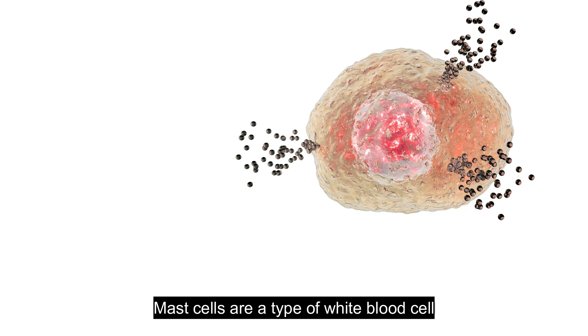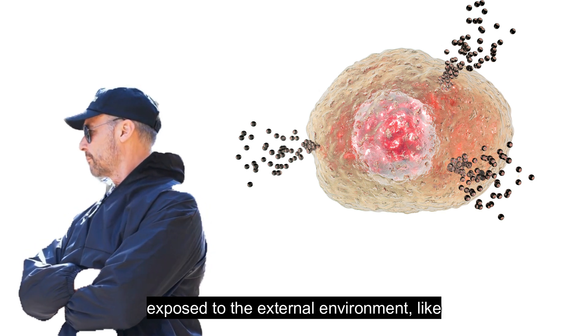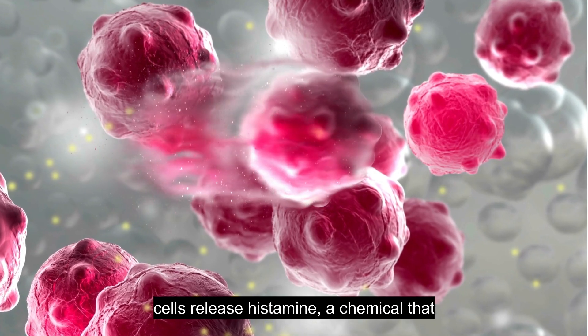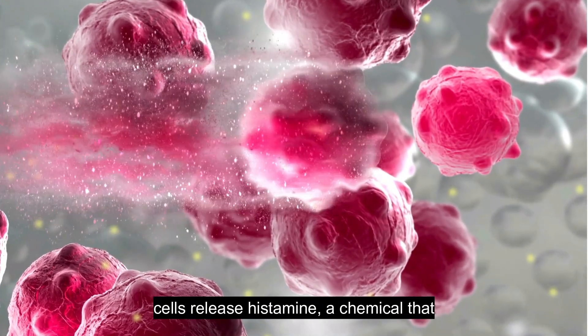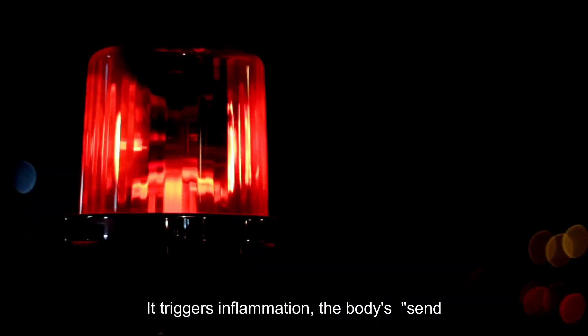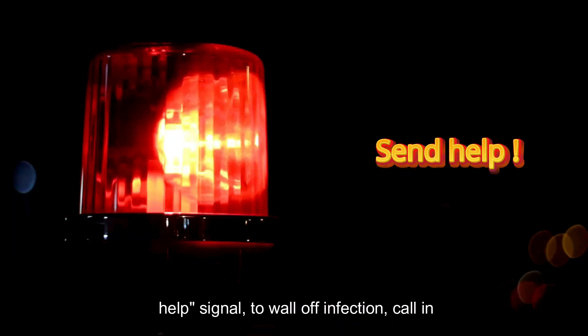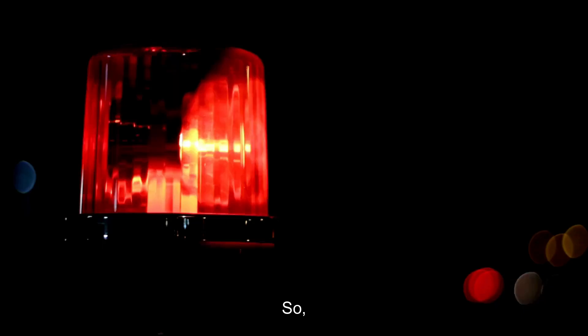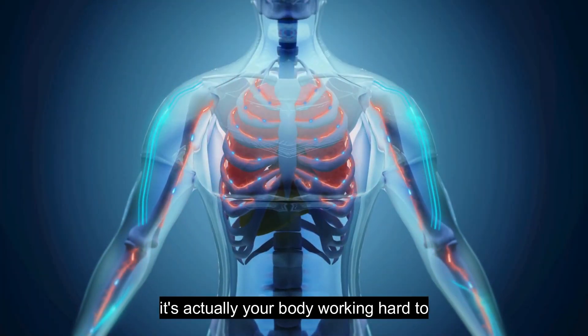Mast cells are a type of white blood cell and vital players in our immune system, acting as security guards in tissues exposed to the external environment like skin and lungs. When allergens invade, these cells release histamine, a chemical that acts like a tiny alarm in your body. It triggers inflammation — the body's send-help signal — to wall off infection, call in immune warriors, and heal the area. So it's actually your body working hard to protect itself.